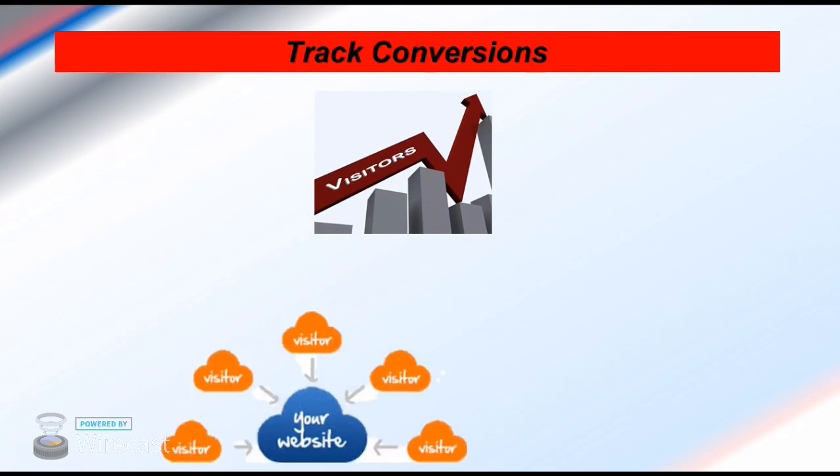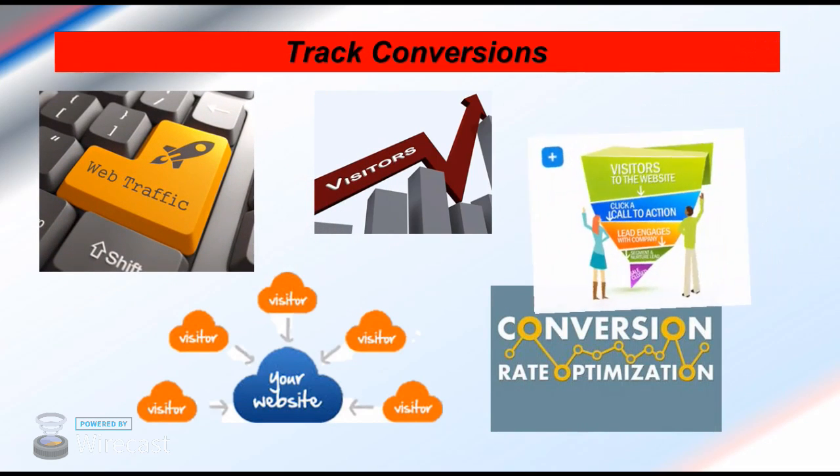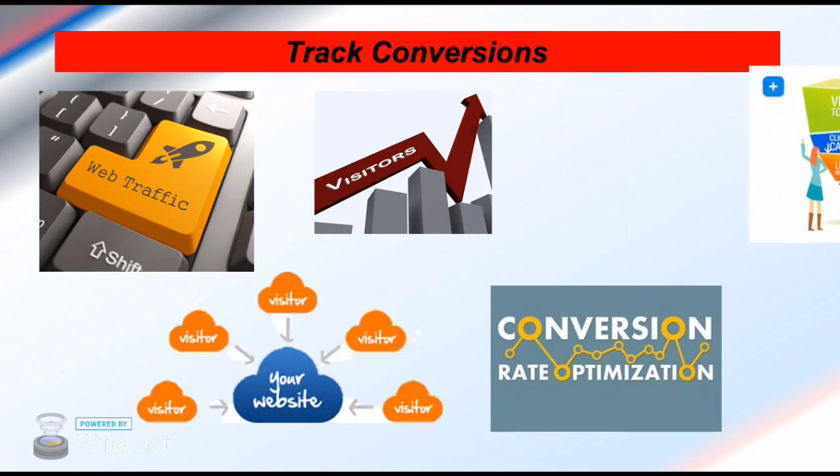You can see the number of visits you had on a particular day, how many of them were unique visitors, and what actions they took. Plus, you'll get your conversion rate.